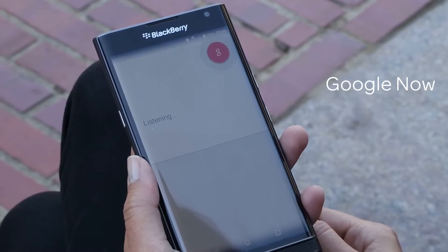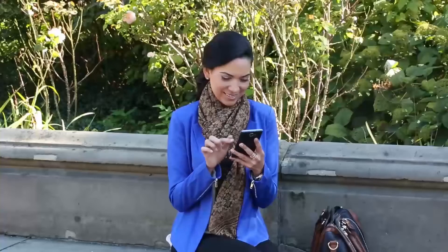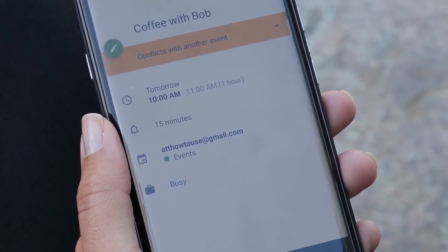Google Now lets you book meetings using voice commands. And for added convenience, you'll receive a notification when you send or receive an invite that is adjacent or conflicting with another appointment.